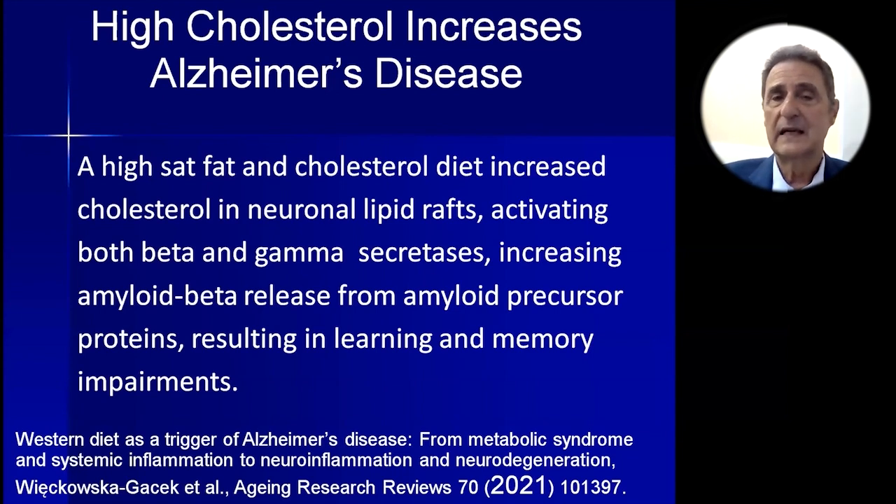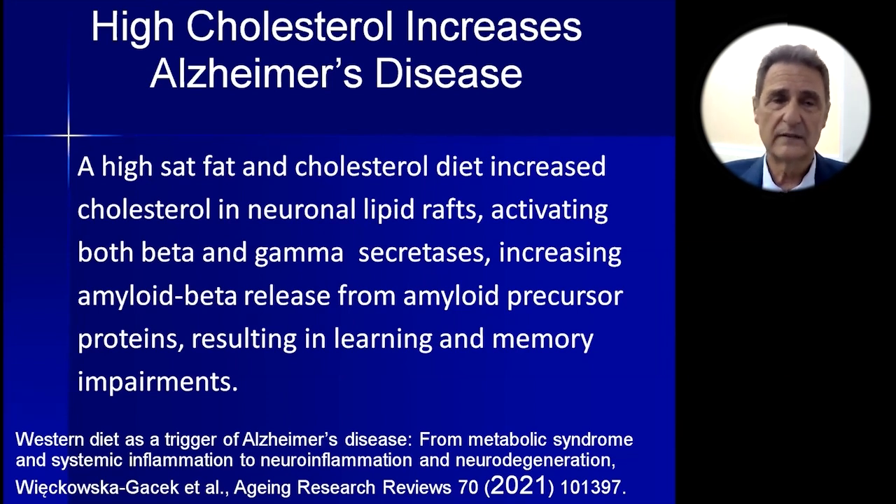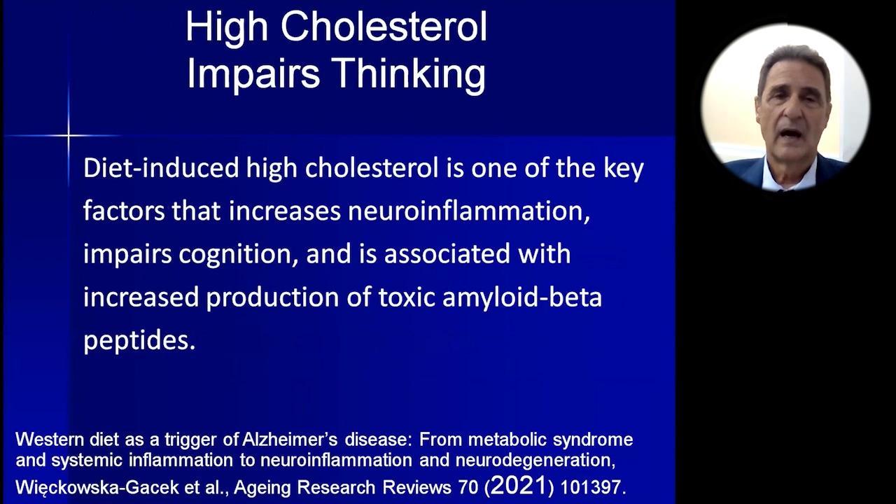The amyloid precursor protein is snipped off by these two secretase enzymes into a 42-length amyloid plaque fragment. This amyloid beta is not plaque yet — it's amyloid beta peptides that go on to be aggregated. The aggregates are the most toxic to the brain, killing off brain cells and damaging neuronal connections. Then it becomes aggregated into the plaque in the brain, which can house advanced glycation end products. The key takeaway is to keep your saturated fat and cholesterol reduced.